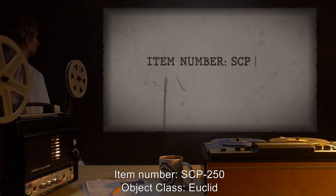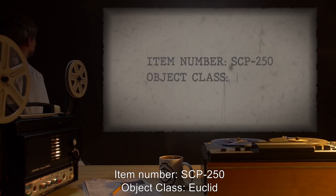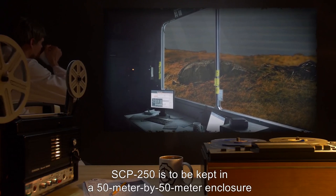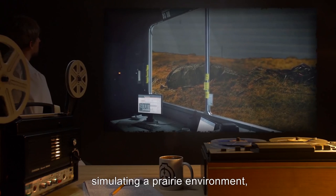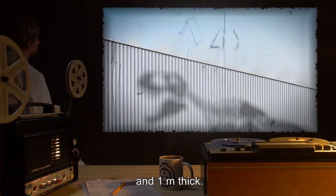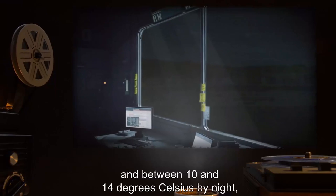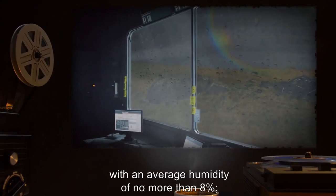Item Number SCP-250. Object Class: Euclid. Special Containment Procedures: SCP-250 is to be kept in a 50-meter by 50-meter enclosure simulating a prairie environment with padded steel walls 15 meters high and 1 meter thick. The temperature must remain between 20 and 28 degrees Celsius by day and between 10 and 14 degrees Celsius by night, with an average humidity of no more than 8%.